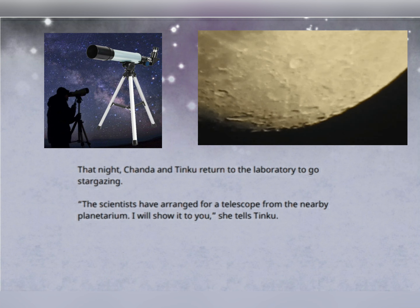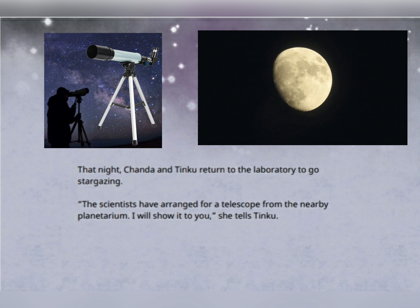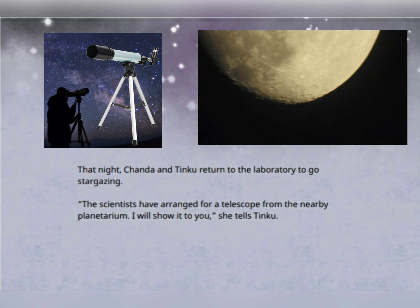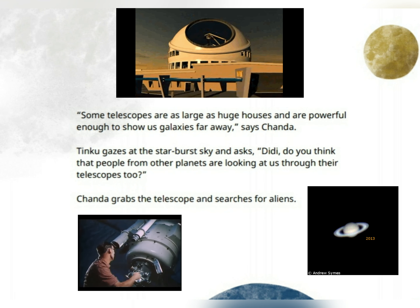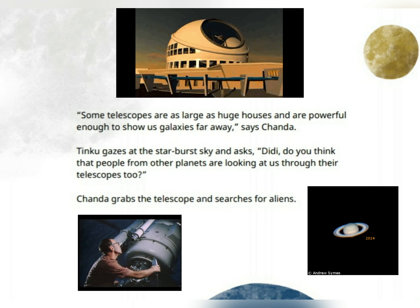That night, Chenda and Tinku returned to the laboratory to go stargazing. The scientists had borrowed a telescope from the nearby planetarium. "I will show it to you," she tells Tinku. Standing on the terrace, his eyes fixed to the telescope, Tinku says, "Saturn looks just like the drawings in our school books. We can't see it like this without a powerful telescope." "Some telescopes are as large as huge houses and are powerful enough to show us galaxies far away," says Chenda.